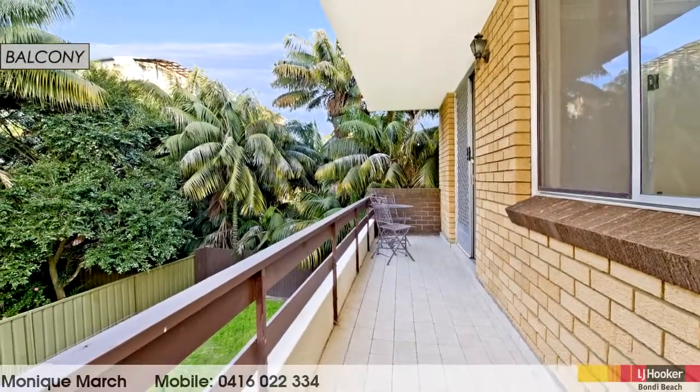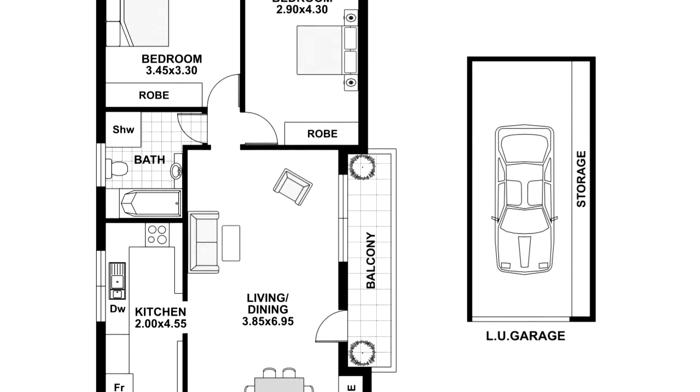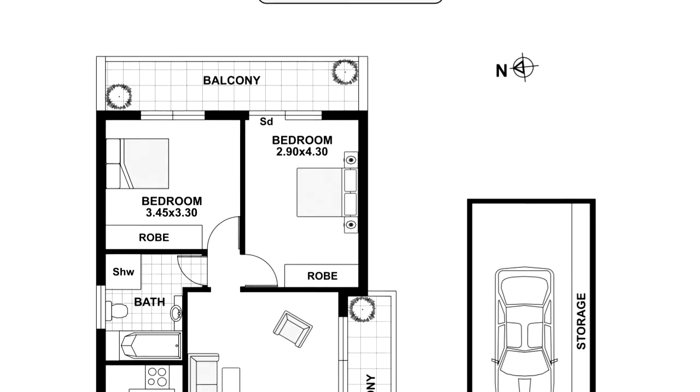As there are no common walls, two balconies, a lock-up garage and loads of storage, this two bedroom apartment certainly has a lot of valuable extras on offer.